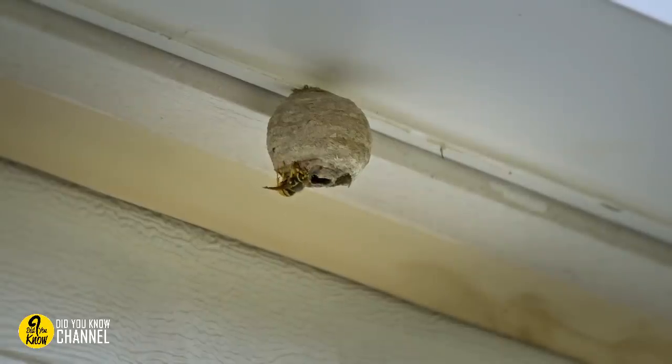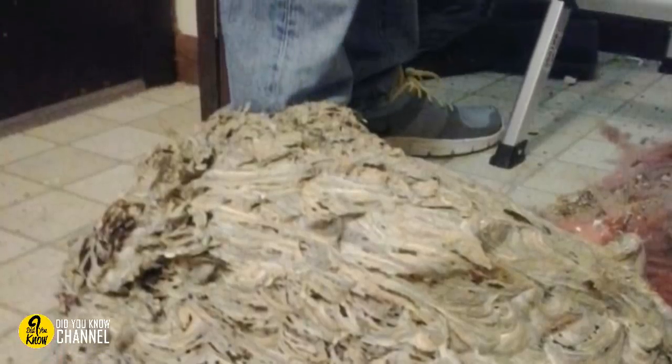4. Upon first glance, this might look like a really old gnarly mop head or some sort of ramen dish gone wrong. But no, this is ten times worse. It's a giant wasp nest, and it came from the portal to hell — apparently, the attic. At least it seems the wasps are long gone. We hope.